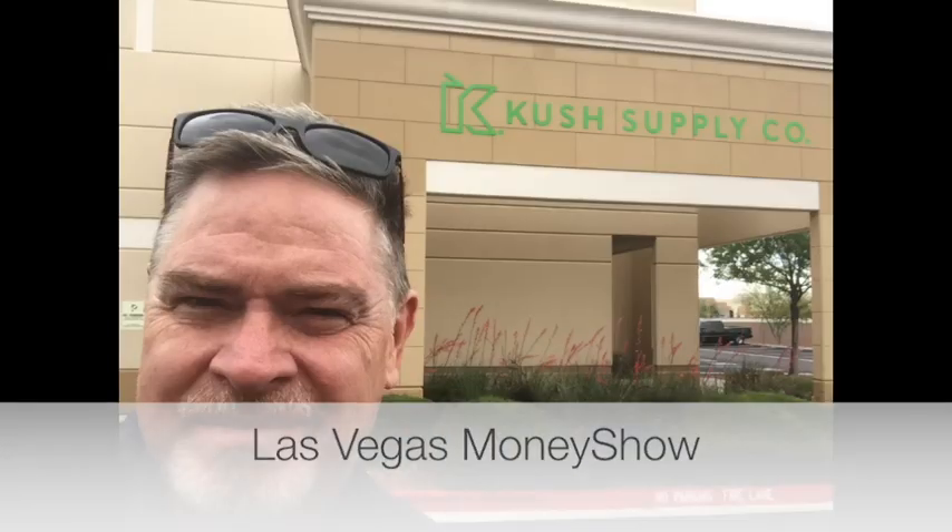Hi there, folks. Sean Bartok here. I'm in Las Vegas — I was here speaking at The Money Show, and I thought I'd stop by and visit one of my favorite companies because I hadn't been to this branch yet. This is Romina Bellini. She's the key account manager and branch manager for Cushco in Las Vegas. Cushco is the premier packaging company in the North American marijuana industry. She's going to tell you what the company is doing.